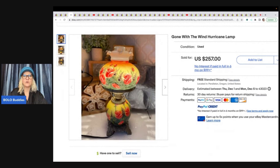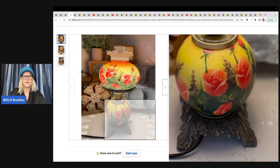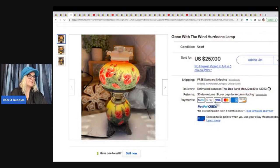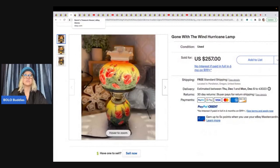This is a Gone with the Wind hurricane lamp. So pretty. She got this at a thrift store for $25 and sold it for $257 with free shipping. I wonder how much it cost to ship, but still — $257, that's great.